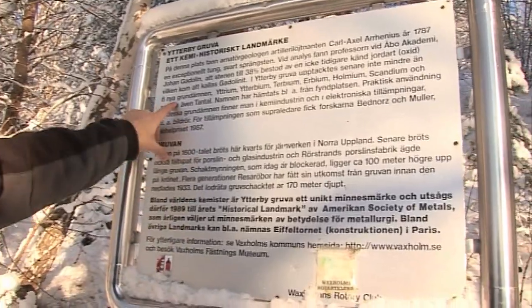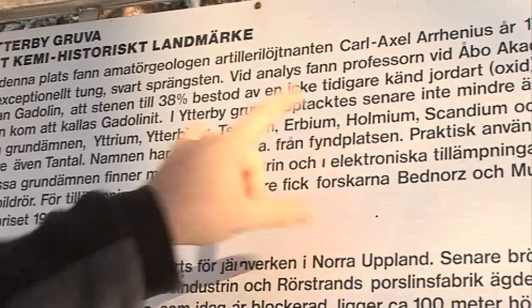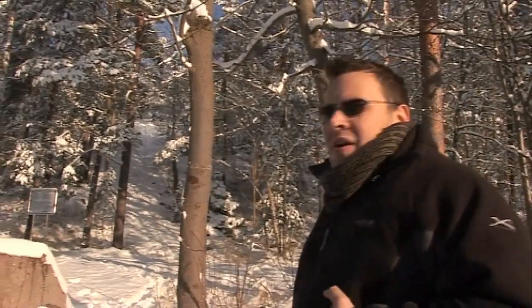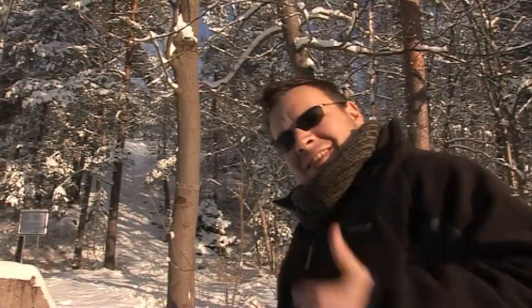Here we see yttrium, terbium, erbium — all found for the first time from minerals from gadolinite in this quarry. And we were told by a nice gentleman down the road that we can follow the path up through the woods and hopefully be able to see the mine. So, let's go and see if we can find it.